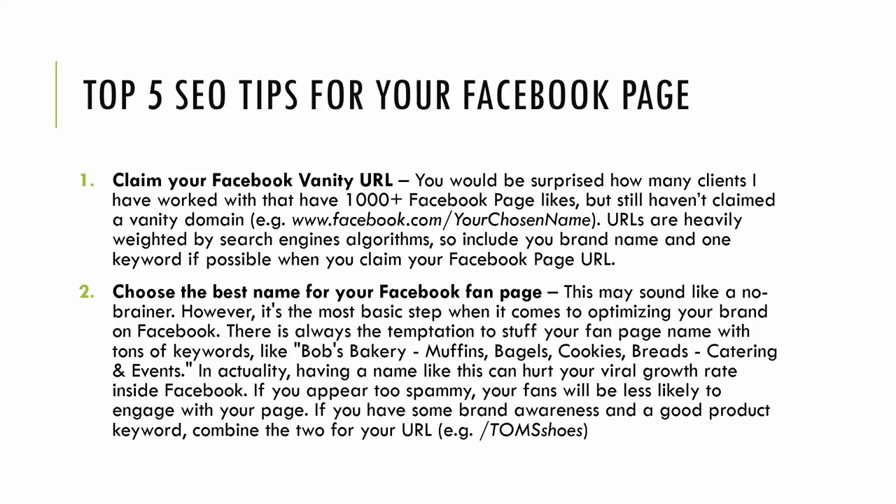This leads me into the number two tip: choose the best name for your Facebook fan page. Now obviously this seems like a no-brainer, but remember the power of keywords. I don't want you to be tempted to stuff your fan page name with keywords — like this example: Bob's Bakery, muffins, bagels, cookies, breads, catering.